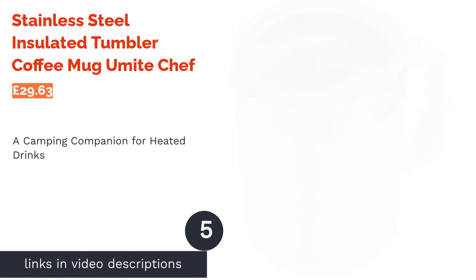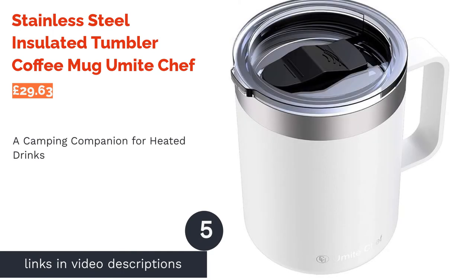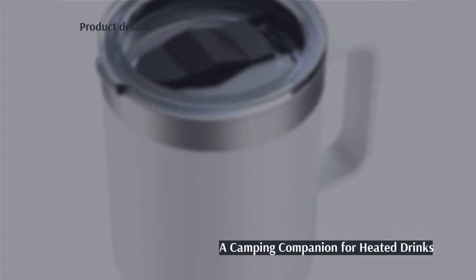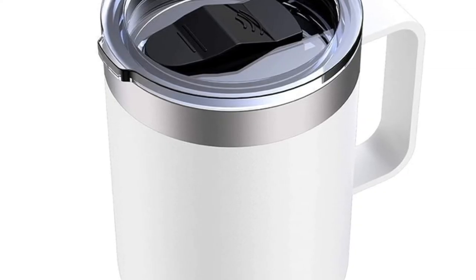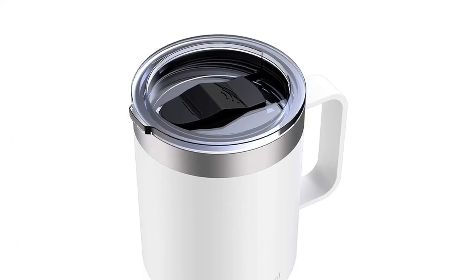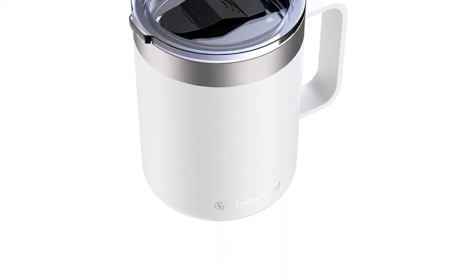The next product on our list is the Stainless Steel Insulated Tumbler Coffee Mug by You Might Chef. Equipped with an ergonomic handle to protect your hand from heat, this tumbler mug is a great companion on camping trips. It's an ideal road trip companion, and it's reliably spill-free, so you can take it on hikes too.